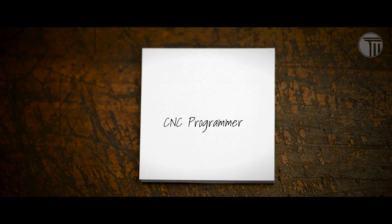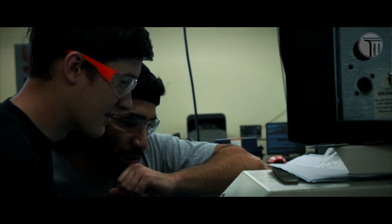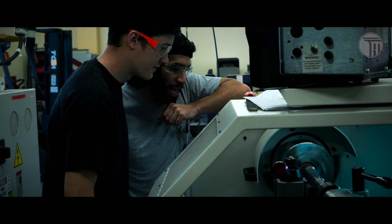Get my degree and go on to be a full CNC programmer — that way I can pretty much get a job wherever I want to. I'm pretty happy where I am right now. I think I'll stay there for a pretty long time.